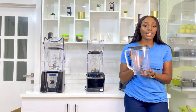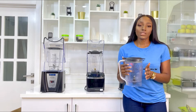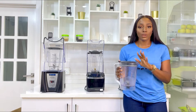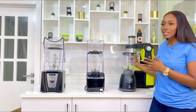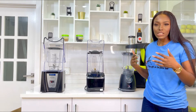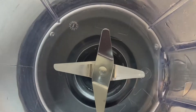The areas where the regular blender is lacking is when it comes to giving you a consistent texture every single time. It's pretty inconsistent, and that is one common thing with most regular blenders. It's not built with safety in mind — it's quite hazardous. You can see it doesn't even have any cover or lid. If you have kids, this is not something you should just leave in your kitchen.